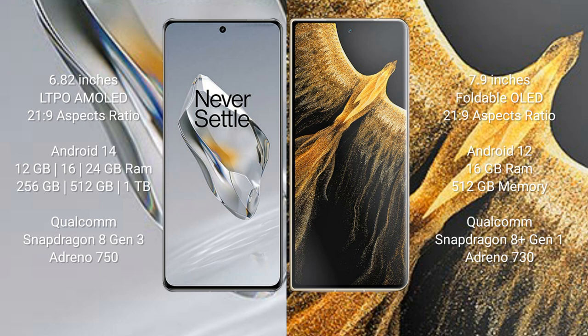The OnePlus 12 features a Qualcomm Snapdragon 8 Gen 3 processor with Adreno 750 GPU. The Honor Magic Vs Ultimate comes with 16GB RAM and 512GB to 1TB internal storage, featuring a Qualcomm Snapdragon 8 Gen 1 processor with Adreno 730 GPU.